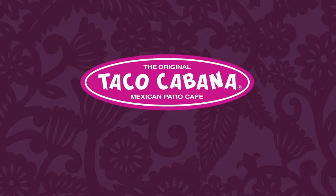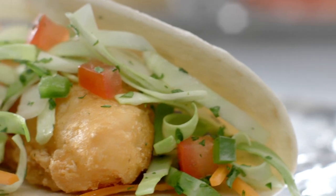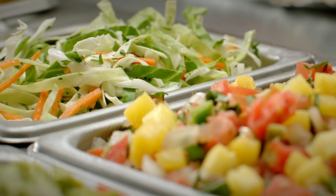Fish is in season at Taco Cabana, introducing new Crispy Fish Tacos. Choose from two exciting combinations, each made with beer-battered fish fillets and fresh toppings.